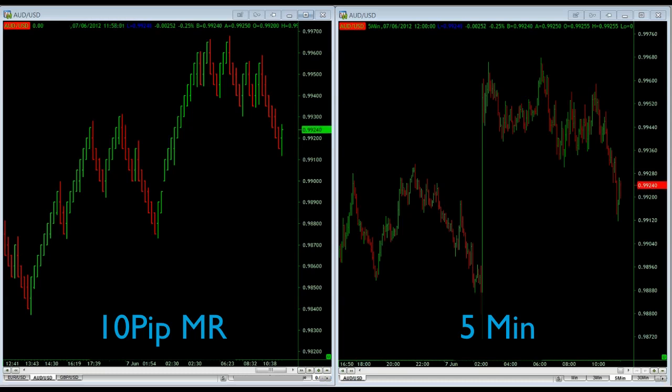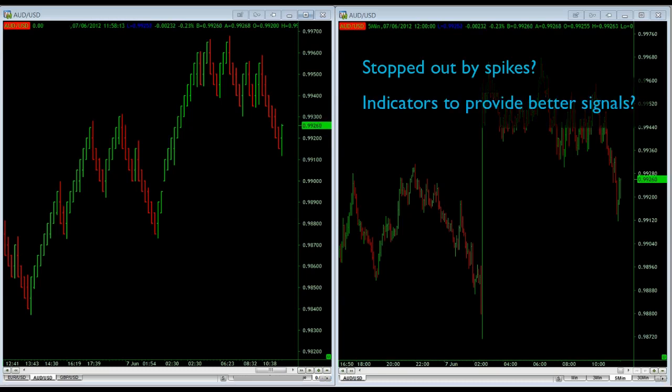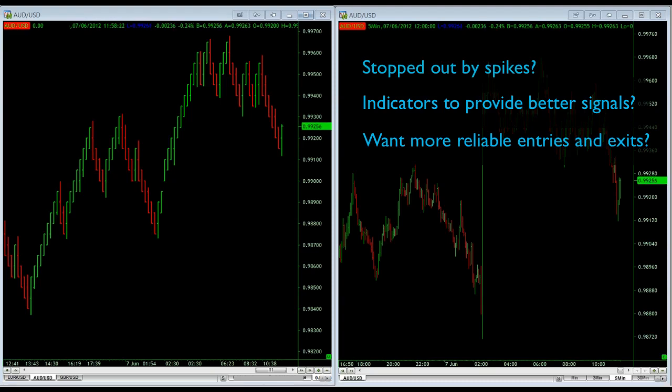When I first started trading, I started with a 5 minute chart. And rather quickly, I started to ask myself a couple of key questions. One, was I getting stopped out by spikes way too much? Two, did I want the indicators that I was using to provide more reliable signals? And three, would I like more reliable entries and exits from the trade that I'm taking?